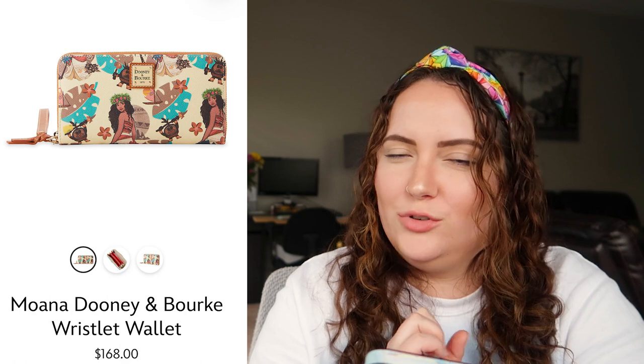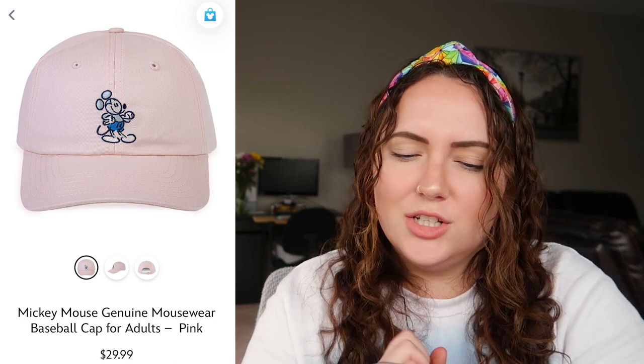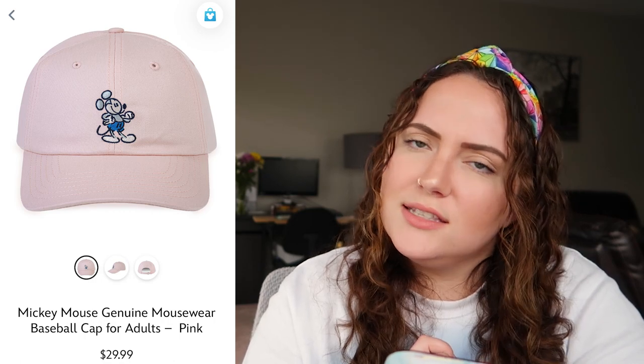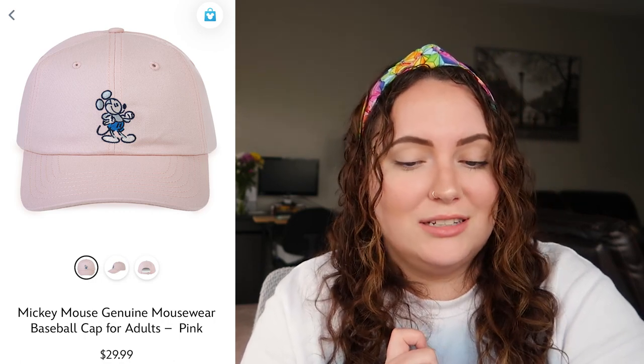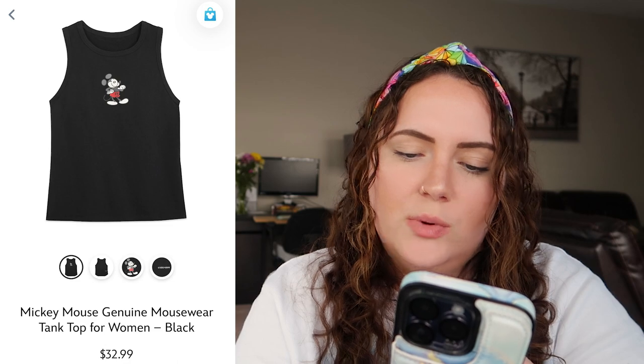Up next we have the Mickey Mouse Genuine Mouse Wear collection. First, the pink hat — I actually do really like this. I'm not sure how I feel about Mickey's shorts being blue — that's a strange color choice for this hat specifically — but I really like the minimalistic design and the pink. I like this hat much more than the D castle hat, so I'd rate this a 9 out of 10. It's just his shorts that are kind of throwing me off.